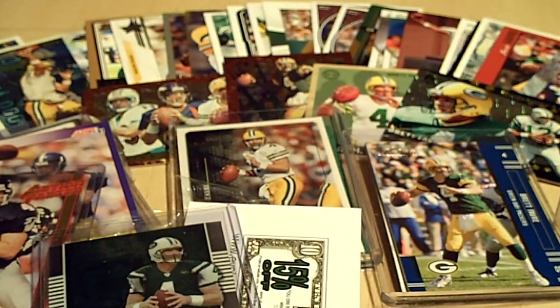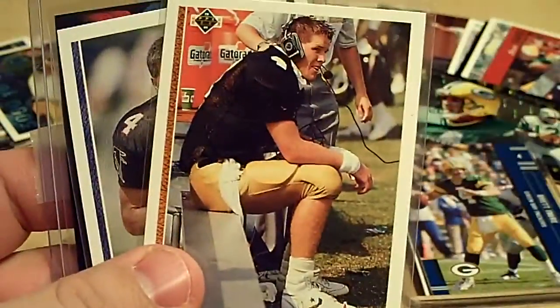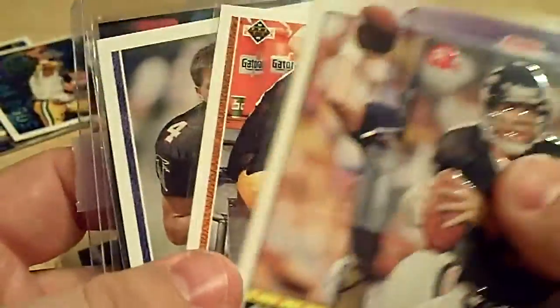That's pretty much all I'm going to put up for right now — I got more stuff, I just wanted to start with that. As far as some of the stuff from Mail Day — couldn't pass this up. A bunch of Brett Favre rookie cards. I paid six bucks for all these, so that's pretty good.